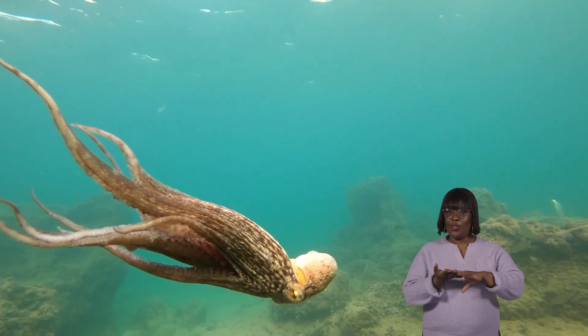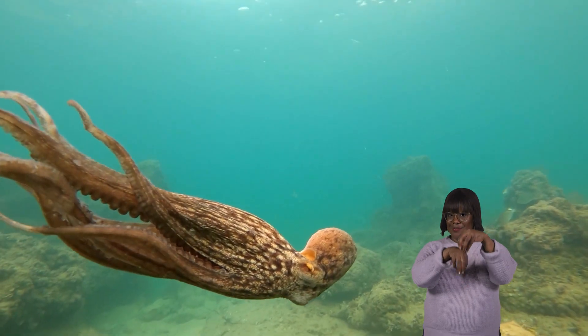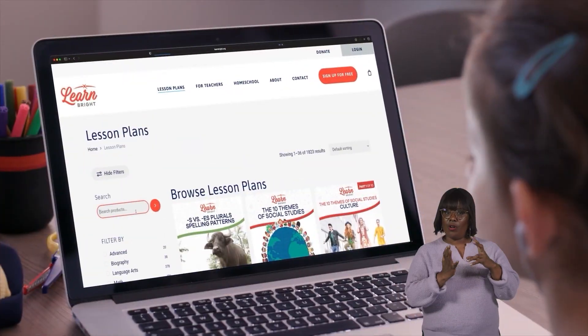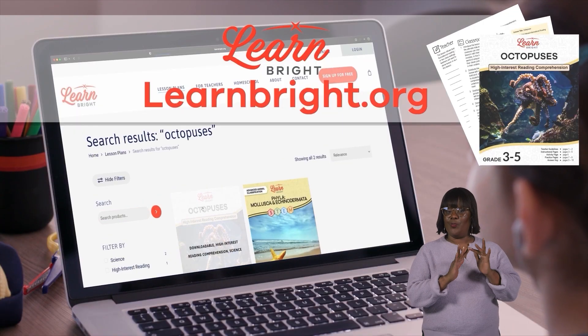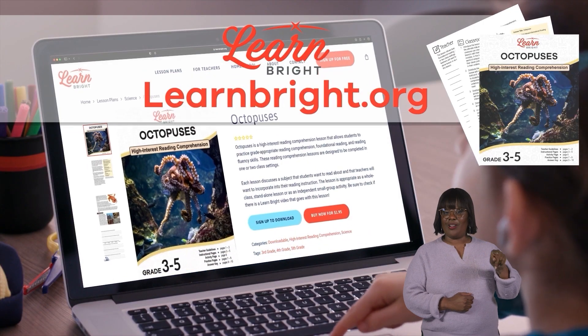Octopuses. Hello everyone. Today we are going to learn all about octopuses. If you want to read along with us, you can download this lesson plan from our website, LearnBrite.org.